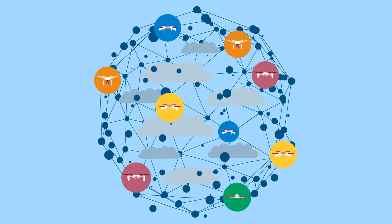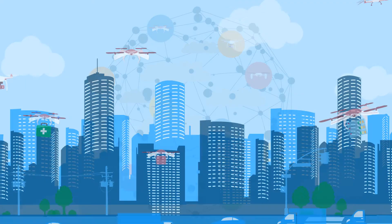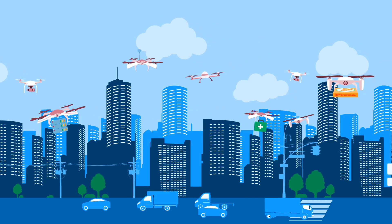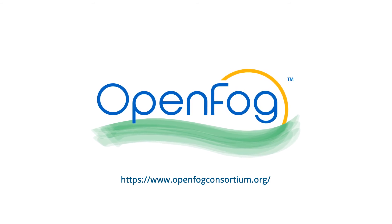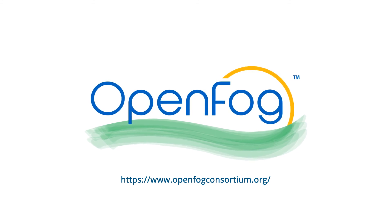These are just some of the ways that fog computing is helping to set the stage for drone commercialization. Cleaner, less congested roadways, more efficient supply chains, and more satisfied customers. Discover today how the OpenFog Consortium and our Open Architectural Framework are helping to enable drone commercialization and other innovations made possible by fog computing.